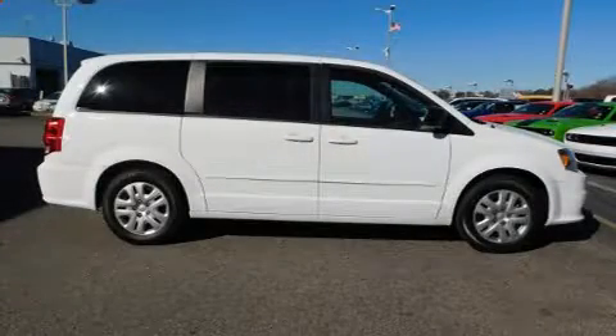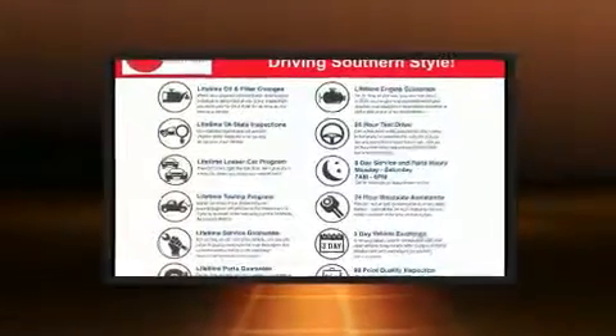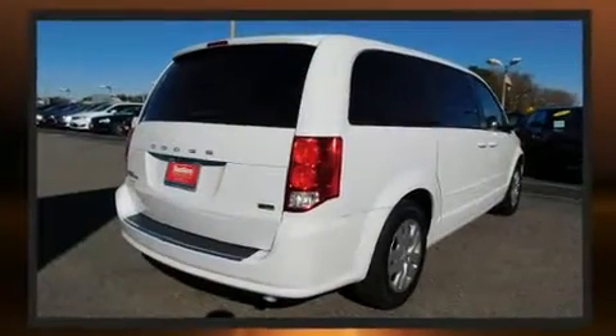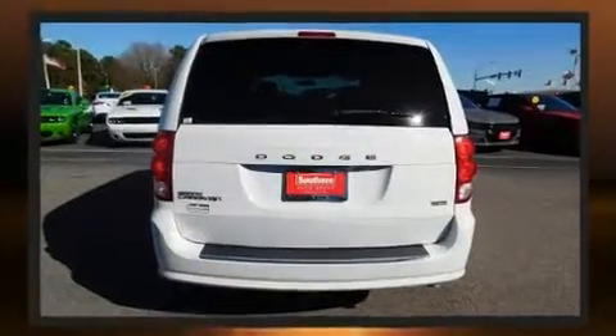You can expect a lot from the 2016 Dodge Grand Caravan. Under the hood you'll find a six-cylinder engine with more than 270 horsepower, and for added security, dynamic stability control supplements the drivetrain.